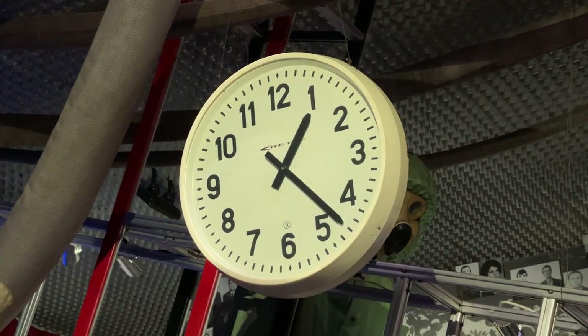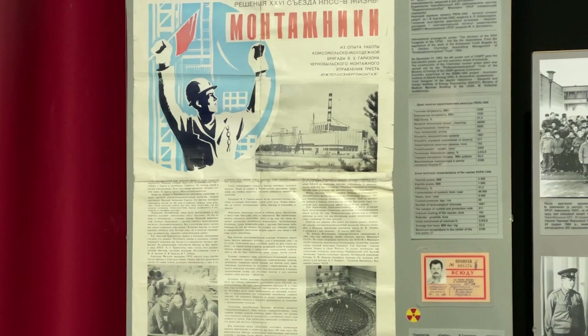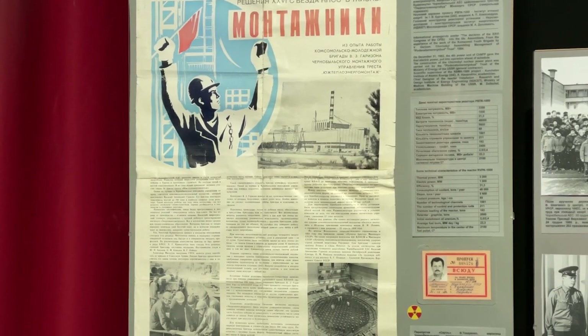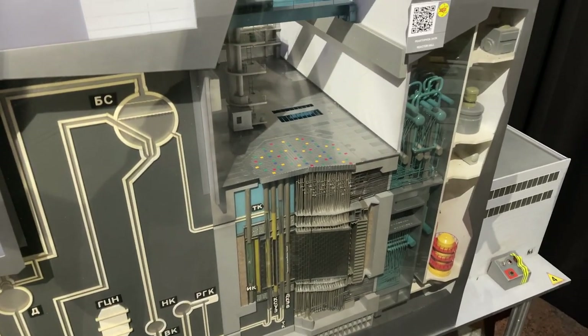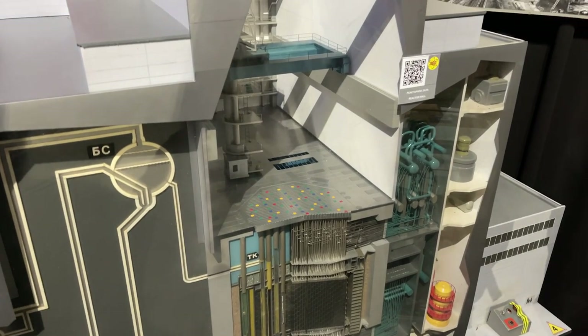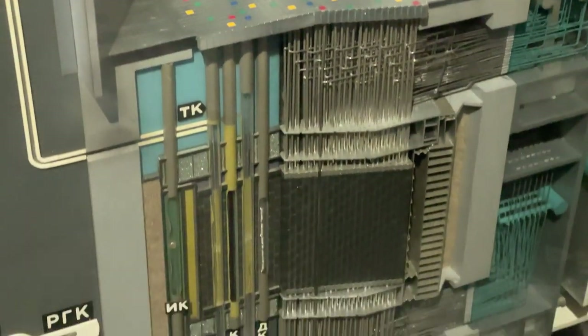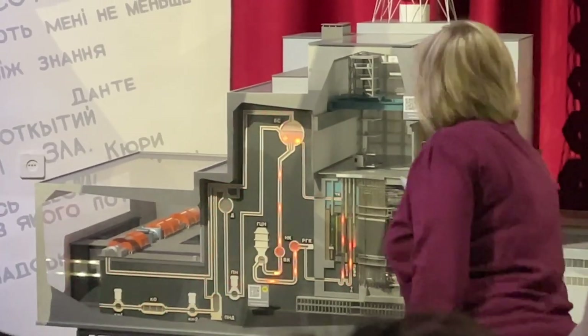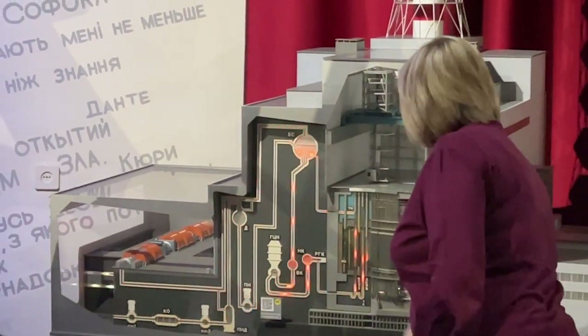It all starts from the origins, so here you can see how the Chernobyl nuclear power plant project actually started. There is a detailed model of the infamous Unit 4 and you can see how complex this facility was — the reactor design in detail. In fact, you can see it in action because, like many things here, this model is interactive.